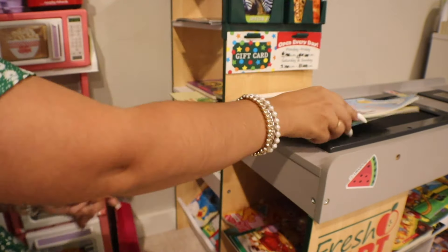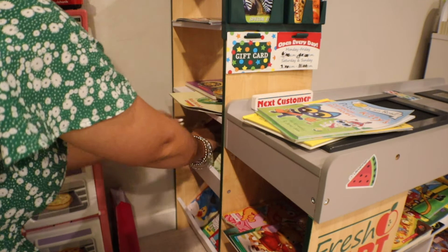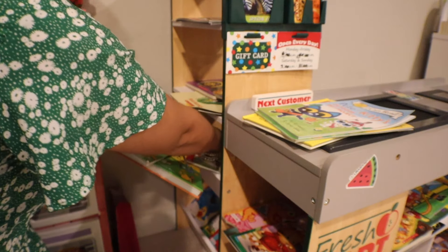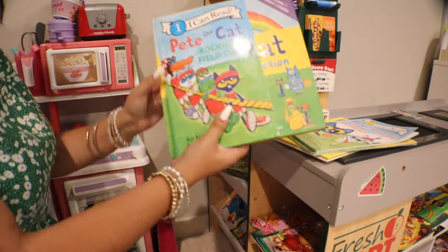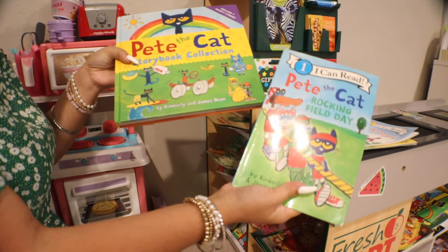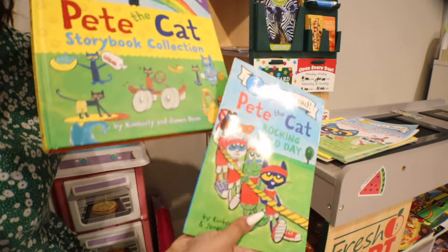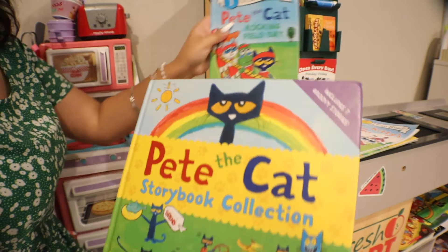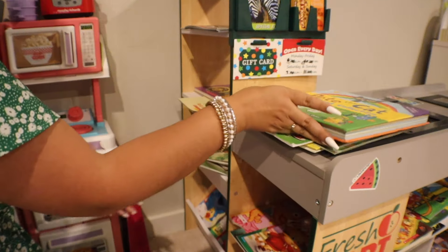Let me put these down and see if we can find superhero books as well. We also have this one — we have a big one here, this one has a lot of stories in it. We also have this one where it's rocking field day.